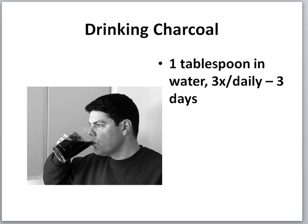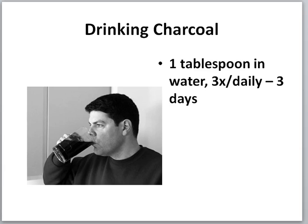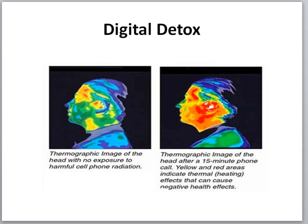To take charcoal, drink one tablespoon mixed vigorously in water — you can start with a teaspoon. There's no flavor; it's just a little sludgy. Take it three times a day for three days. In this 21-day program you can do either the clay or the charcoal — choose one or the other. Do not do both. Do three days without your lemon water.